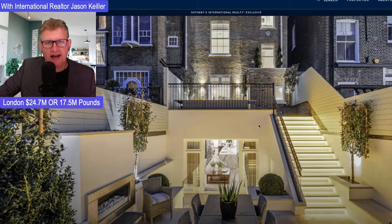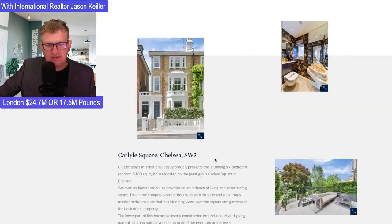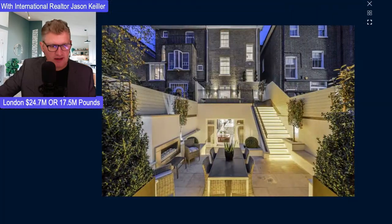And then all that classic brick of England — so much of it, but in this house incredibly, incredibly classy. It's 5,100 square feet. It is a beauty. Let's take a closer look and jump on in here and see what we can see.